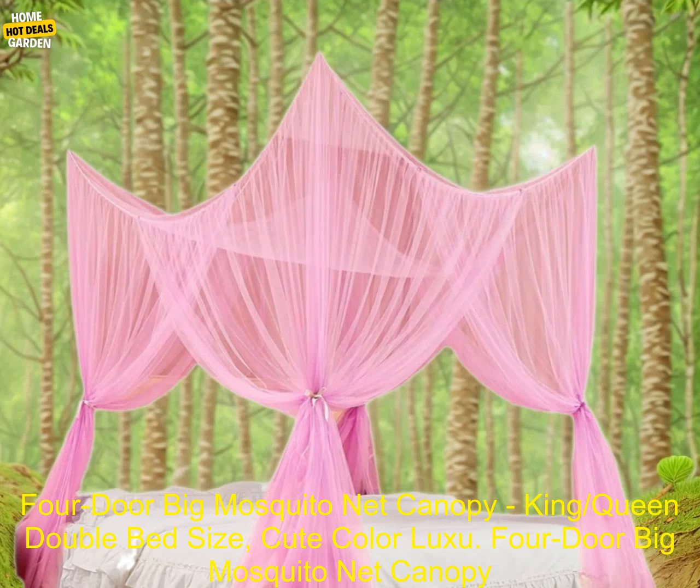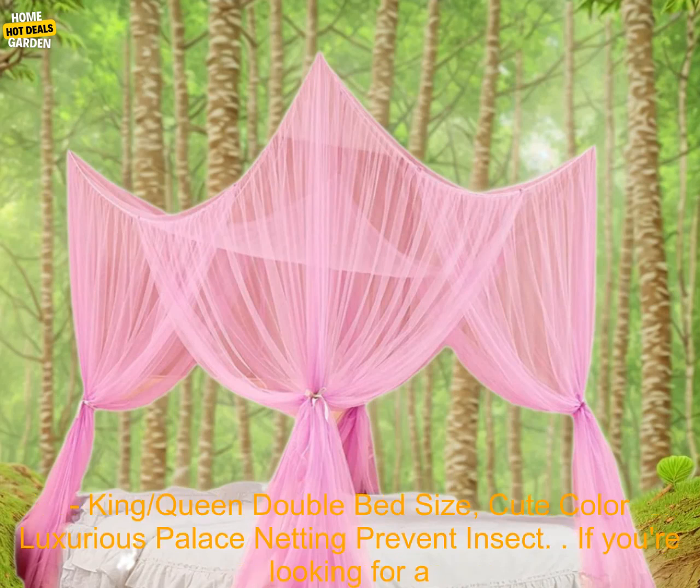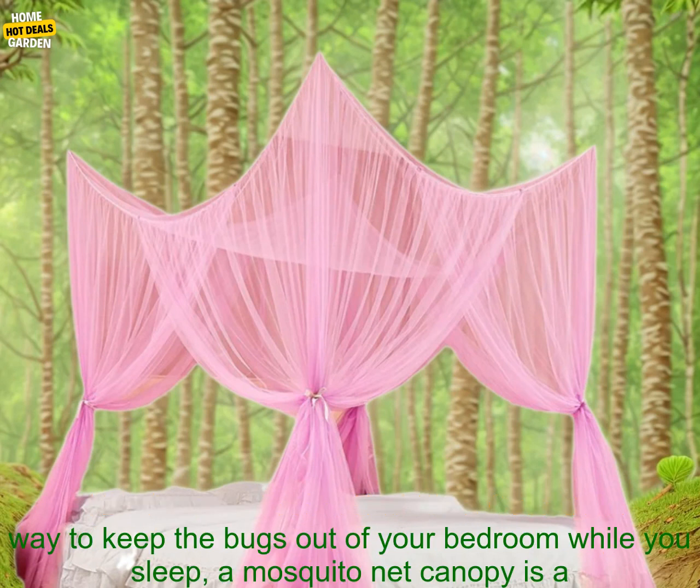Four-door Big Mosquito Net Canopy — available in King, Queen, and Double Bed Size. Cute Color Luxurious Palace Netting to Prevent Insect.